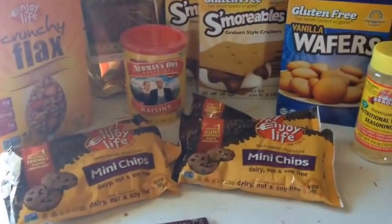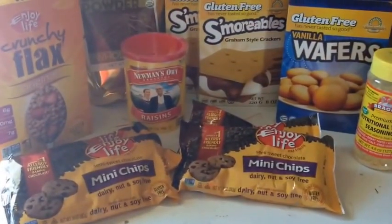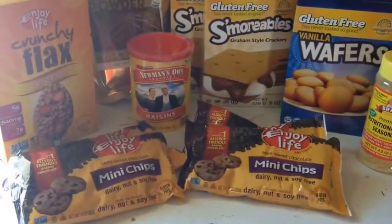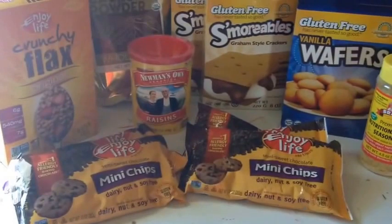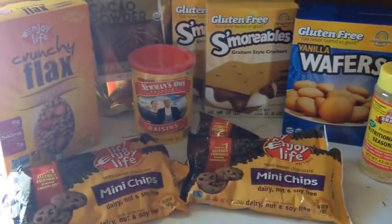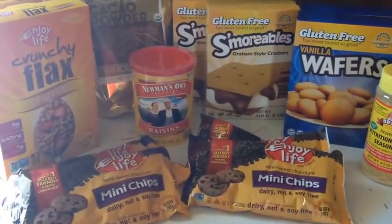That's my Vitacost haul for this month! Hope everyone's having a great day. If you guys are shopping Vitacost, don't forget I have a code down below — you'll receive ten dollars off your first order, so be sure to check that out. If you've shopped Vitacost before, let me know what you're picking up and what your gluten-free options are. I'll see you guys in my next video — have a great day, bye!